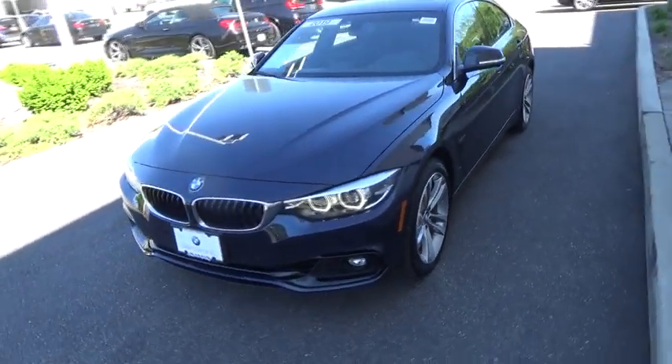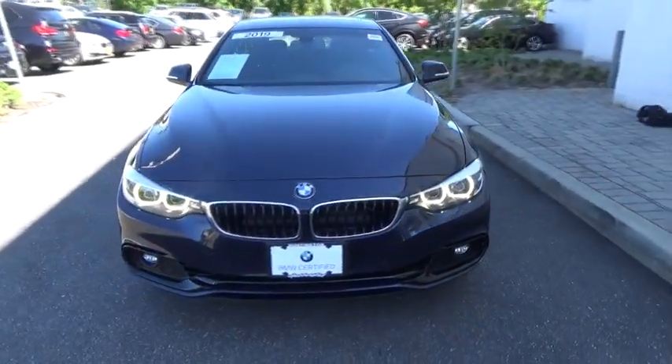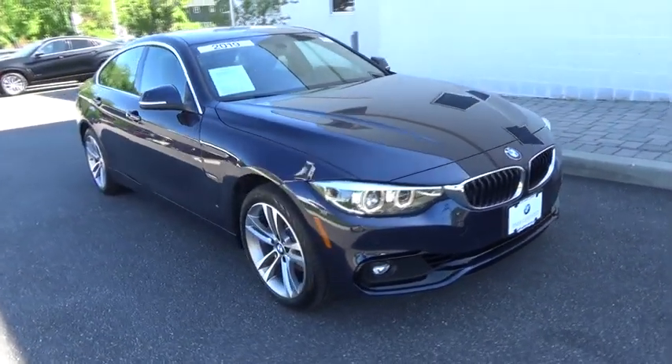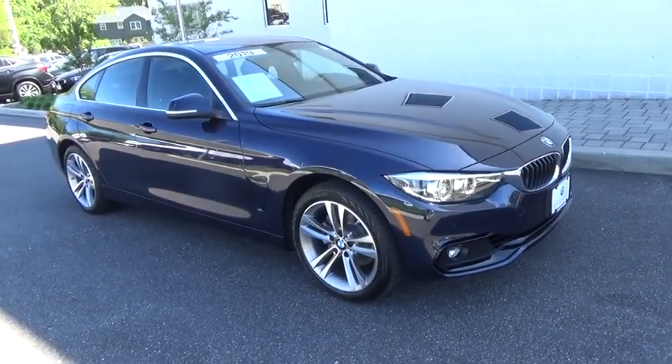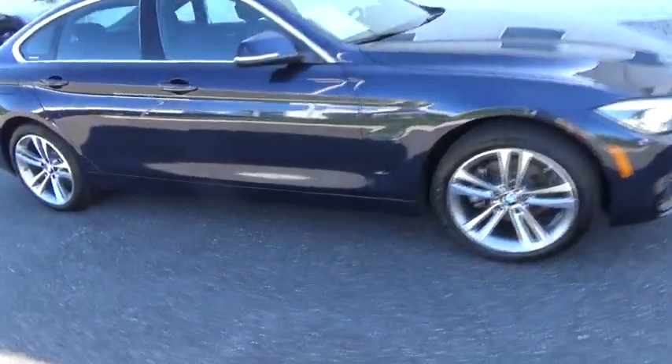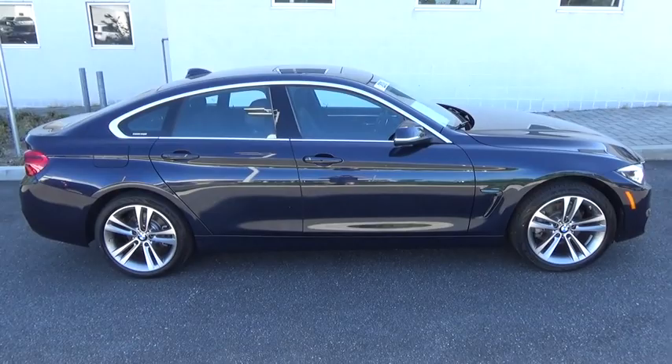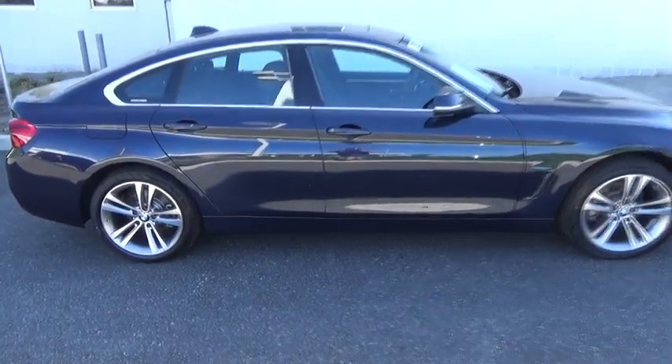2019 BMW 4 Series. The BMW 4 Series is a powerful machine which comes with impressive handling, upscale interiors, and it delivers on BMW's ultimate driving machine. This vehicle has less than 5,000 miles. Here are some of this vehicle's great options.